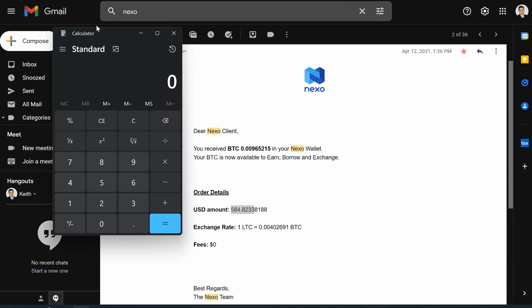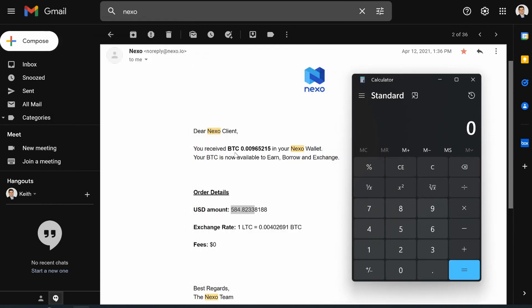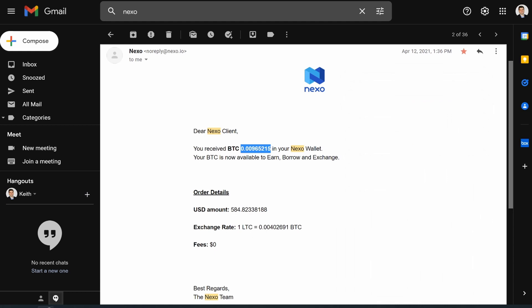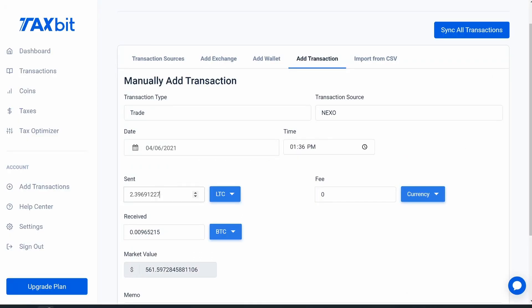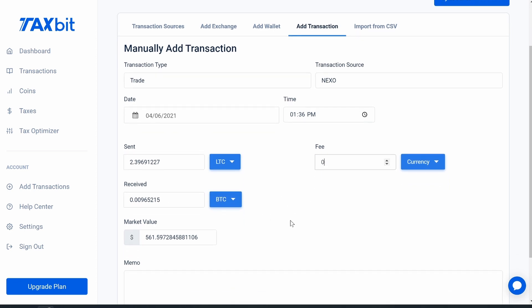I pulled up the calculator and used the exchange rate shown: one Litecoin equaled a certain amount of Bitcoin. I copied the Bitcoin amount and divided it by the exchange rate — 0.00402691 — to get the Litecoin amount: approximately 2.396912 LTC. I only need to go eight decimal places back. Then I paste that into the 'Sent' field. The trade also had a minor fee for both Litecoin and Bitcoin, but I don't have the exact fee amount — I should have kept better track.